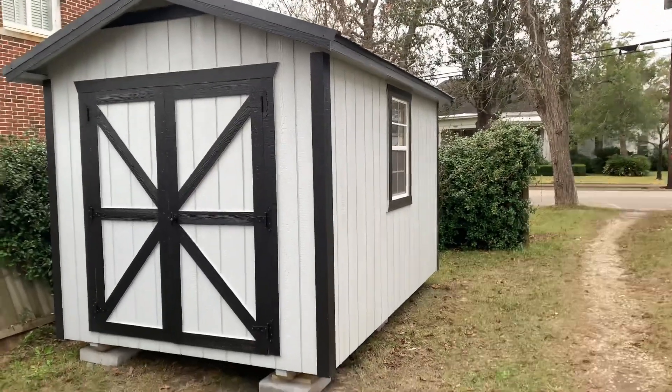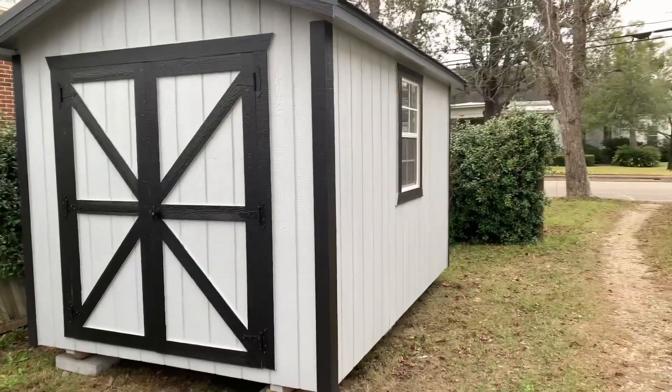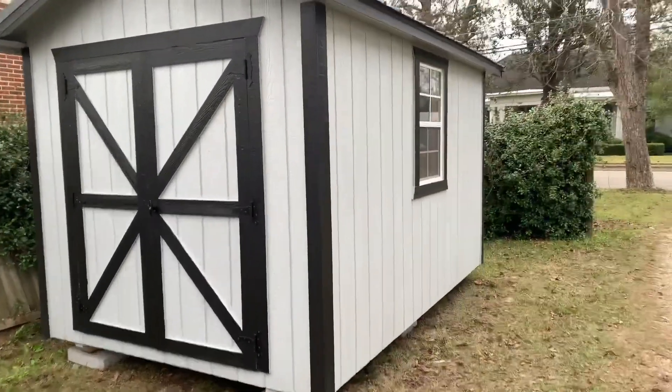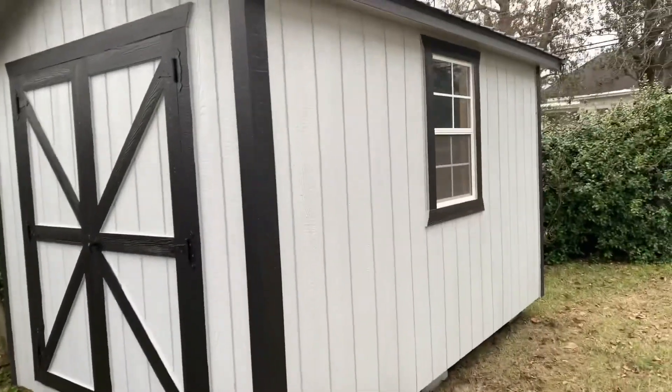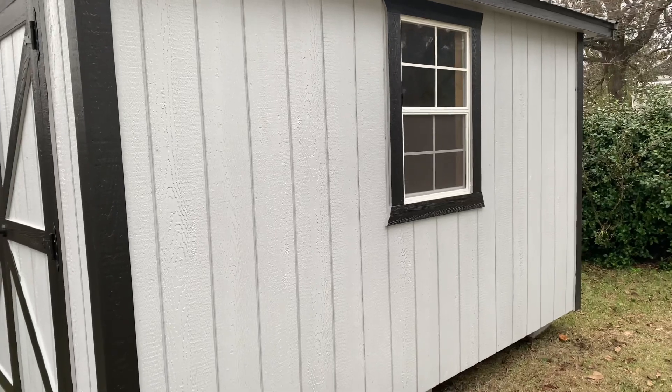So first, I'm just going to share with you how it looks now. So of course, this is the outside. I have a window on this side, and then there's a window on the other side.